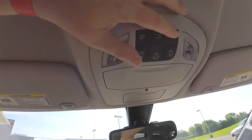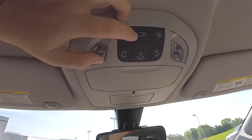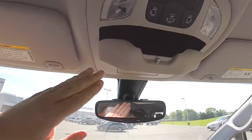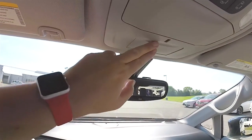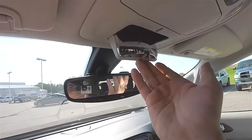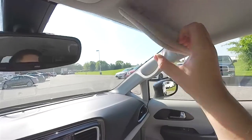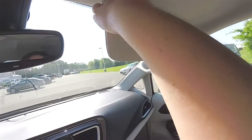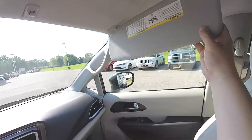Overhead, we have LED map lights, rear hatch release, power sliding door controls, and power sliding door lockout. Integrated sunglasses holder and an observation mirror. Illuminating vanity mirrors and sliding visors.